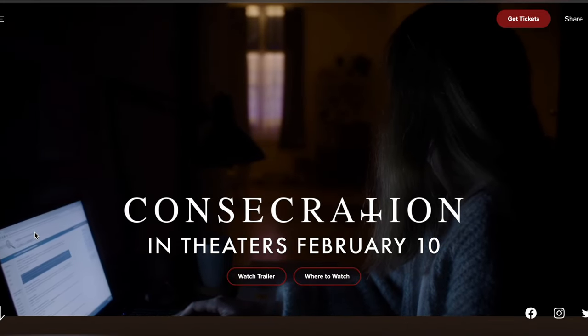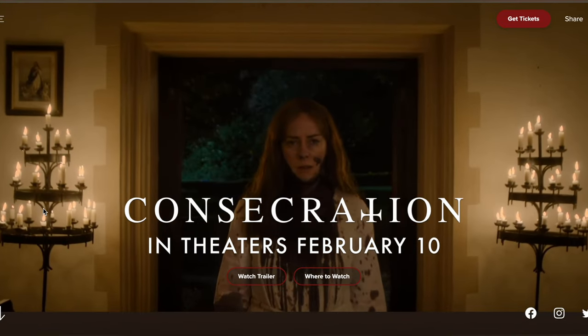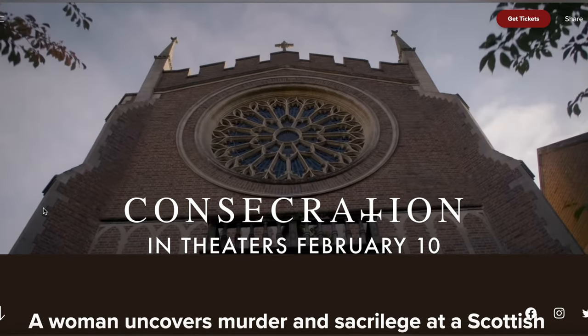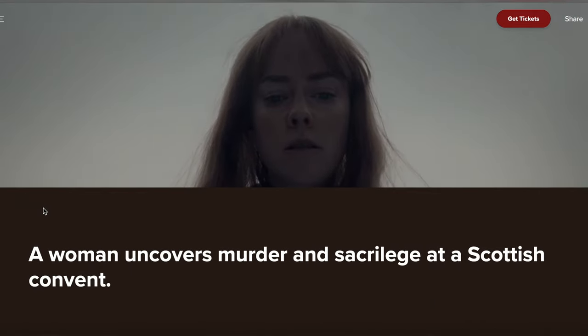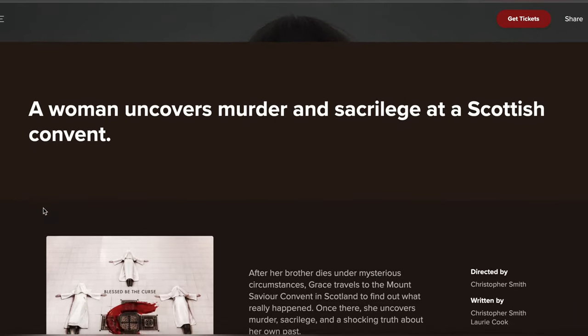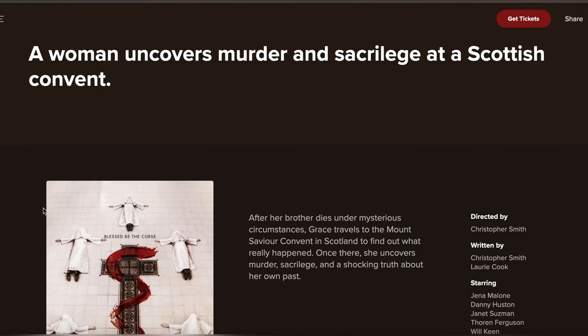Hello everyone, welcome back to my channel. Today we're going to show you how to watch Consecration for free in HD. That's right. We're going to share a website that you can use to stream this awesome movie without spending a dime. But before we dive into that, let's talk a bit about the movie.